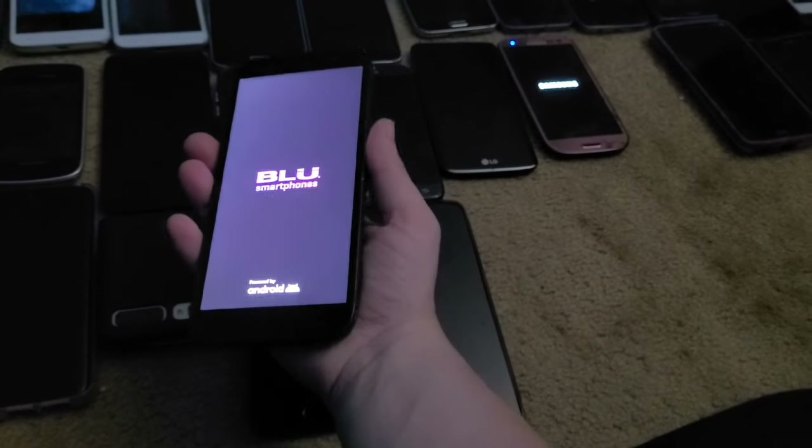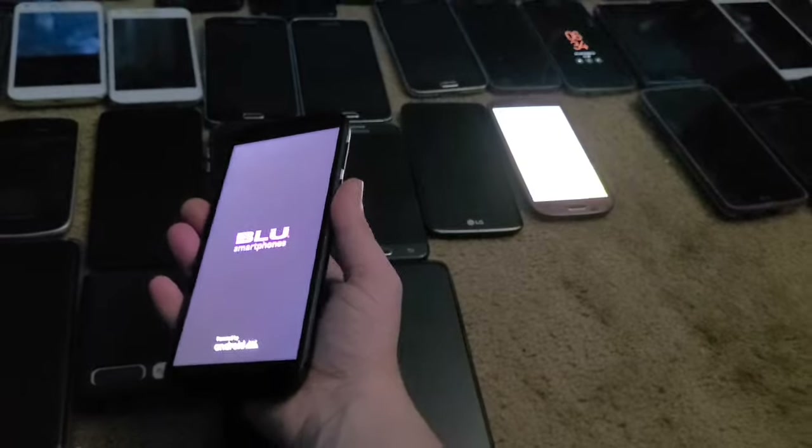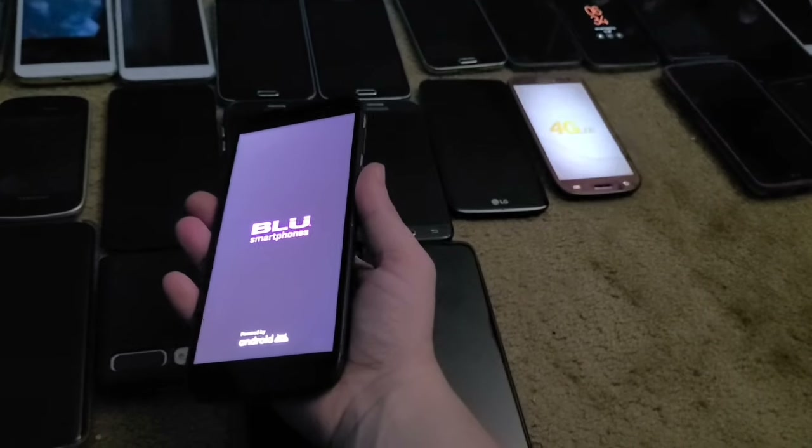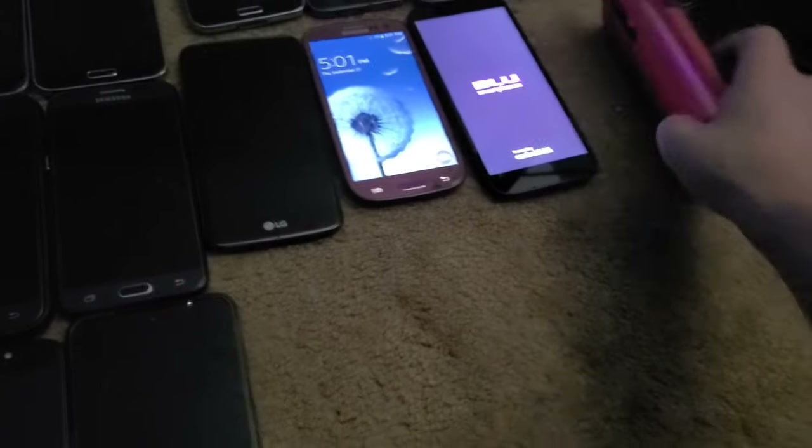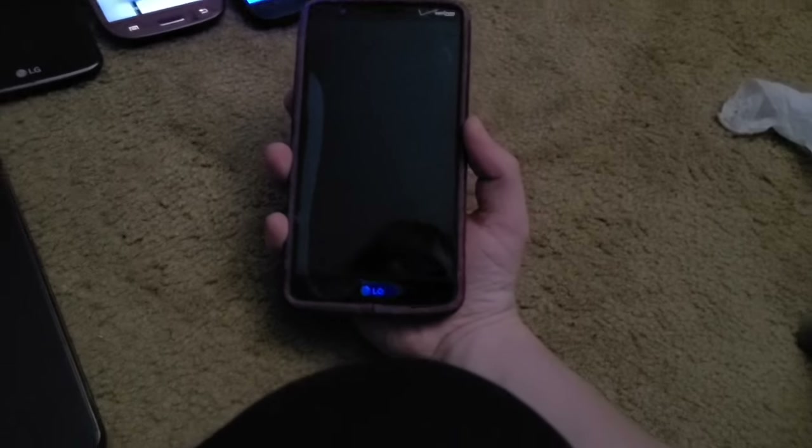This is a BLU View 2. It works perfectly — I got this as a replacement for my old one since that one died. Next is this LG G3 from the Target bin back in 2018, works perfectly fine, and it came with an OtterBox case.